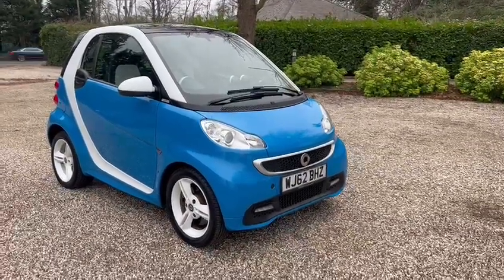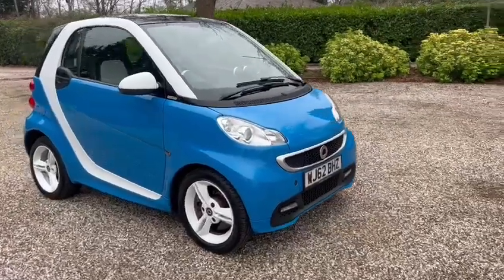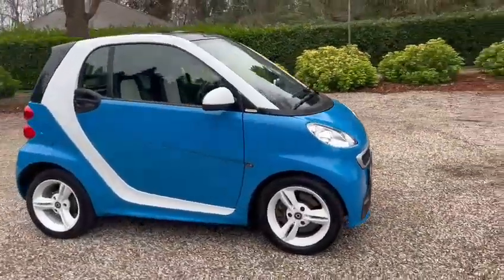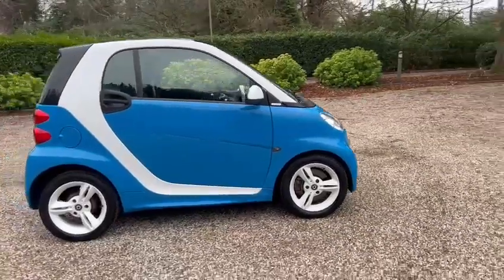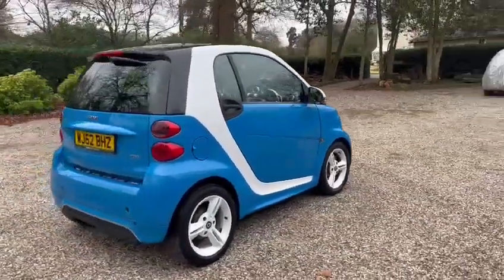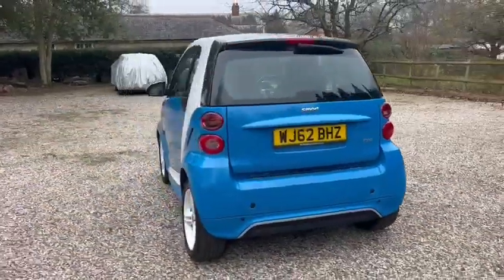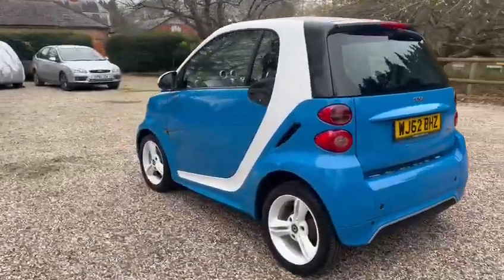Hi, Barn Cars Brentwood has to offer this rare special edition Ice Shine Smart ForTwo 4.2 — just one of 155 made. It's petrol, ULEZ compliant, with main dealer service history and an automatic gearbox.